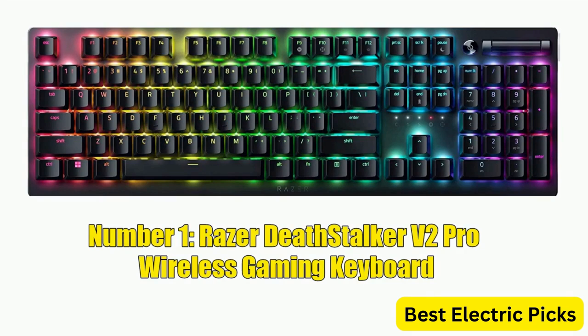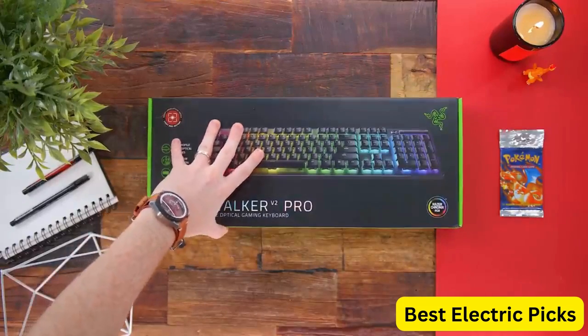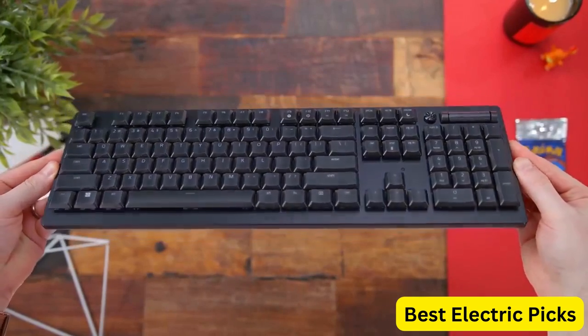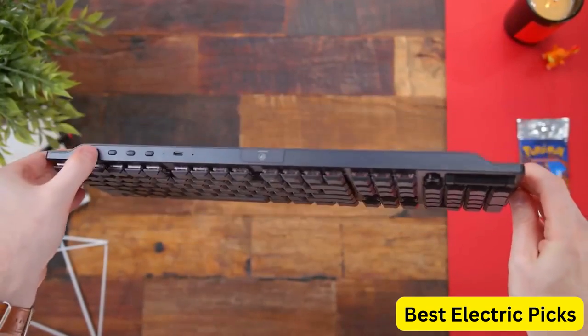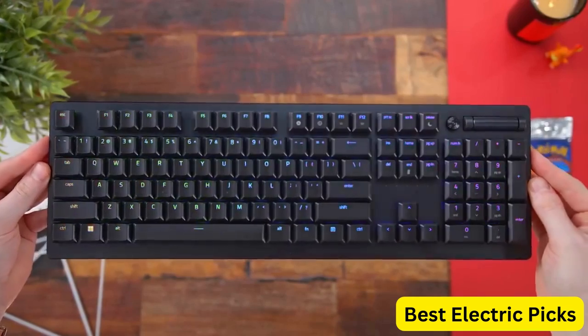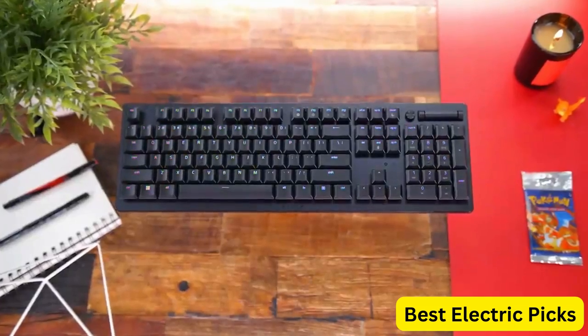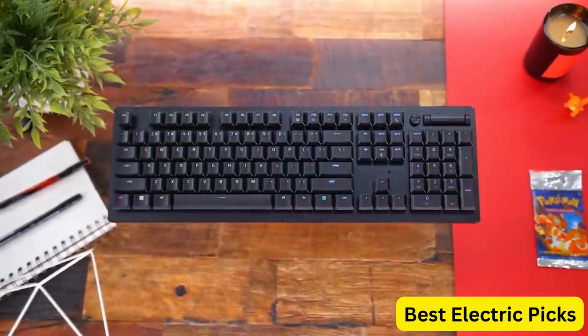Number 1, Razer Deathstalker V2 Pro Wireless Gaming Keyboard. The Razer Deathstalker V2 Pro is a wireless gaming keyboard that features low-profile optical switches with clicky purple keys for tactile feedback. It uses HyperSpeed wireless technology and Bluetooth 5.0 for fast and reliable connectivity, and has a battery life of up to 40 hours on a single charge.